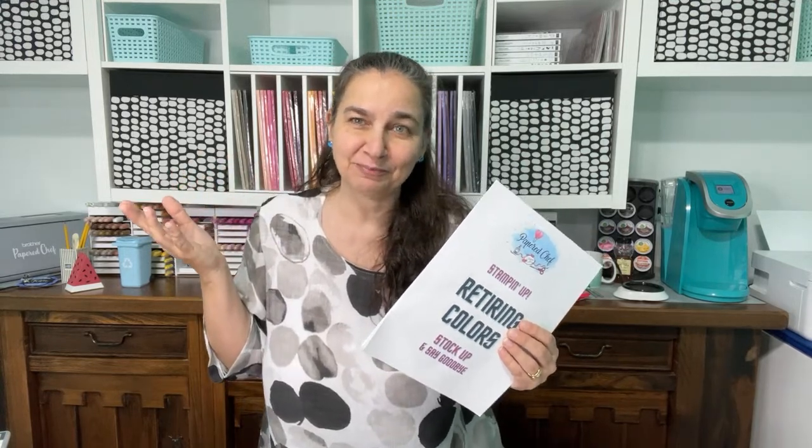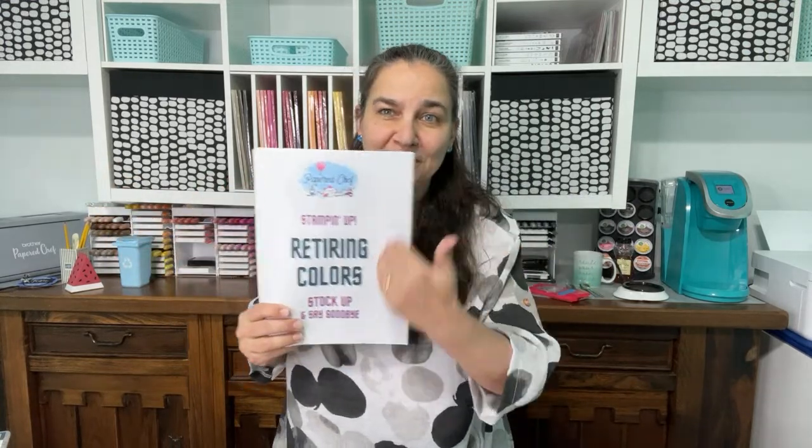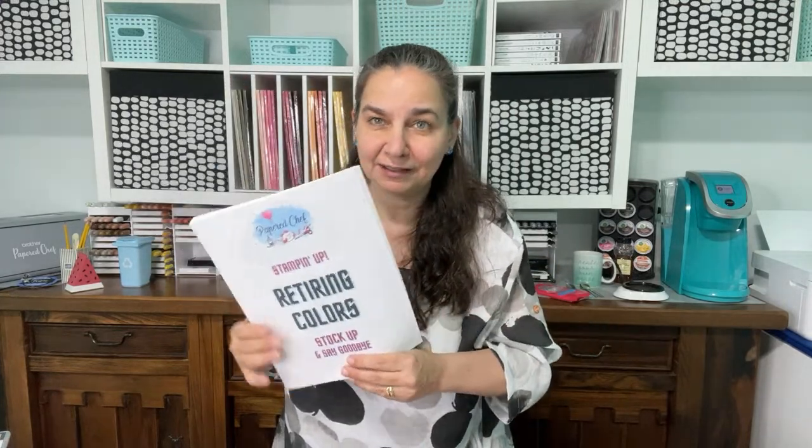One of my mentors — Grant Cardone — he said assume that everything you post on social media, nobody sees it. I started following that advice about a month ago and I reposted things many times. Different people commented in different places even though I'd posted it the day before. For this retiring colors topic I've already posted it four times — on YouTube as a short, on Facebook, on Instagram in my stories.